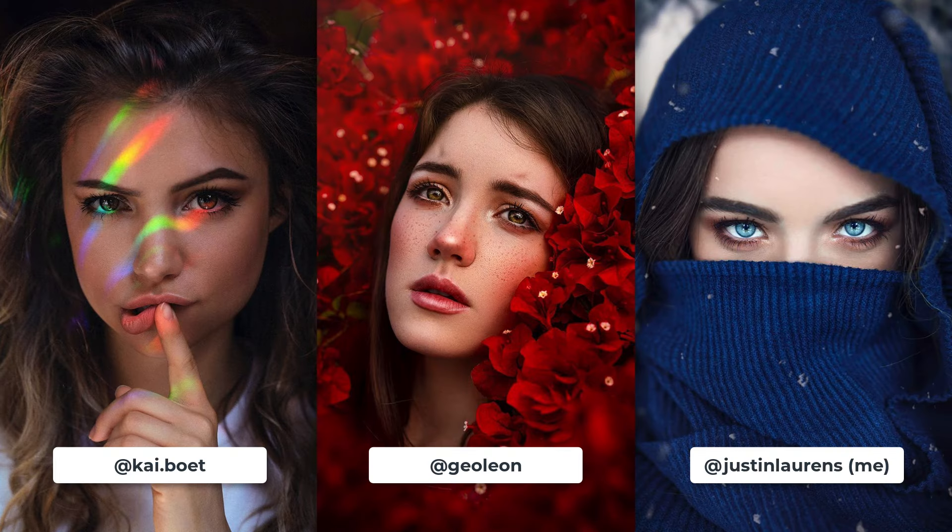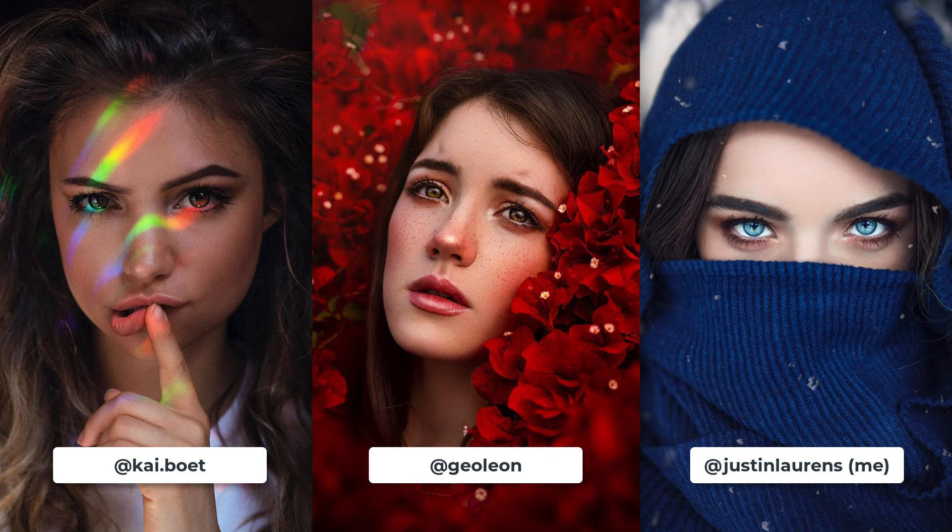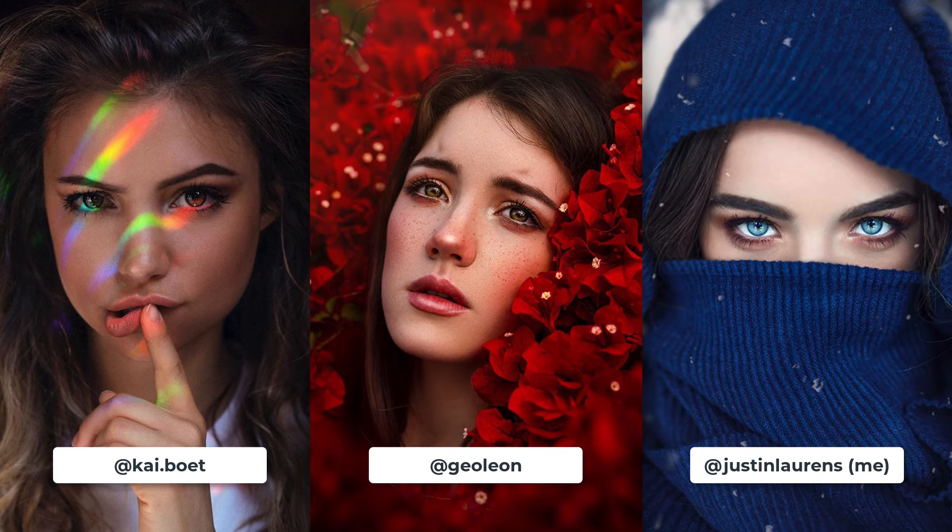Headshots are possibly the most versatile pose on our list because of the creative freedom they allow. The face is easy to dress up with all kinds of creative decorations such as jewels, fairy dust, flowers, scarves, light textures, and neon paint. Headshots also present a great opportunity to highlight your model's most beautiful facial features, such as the eyes or lips.